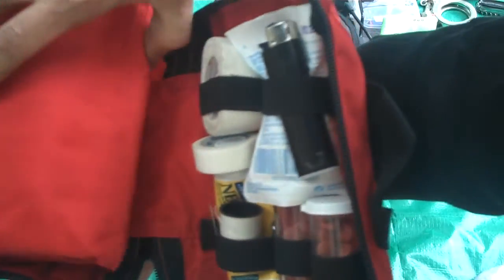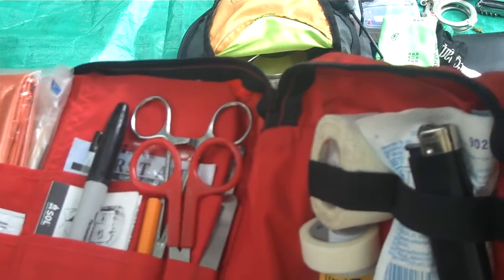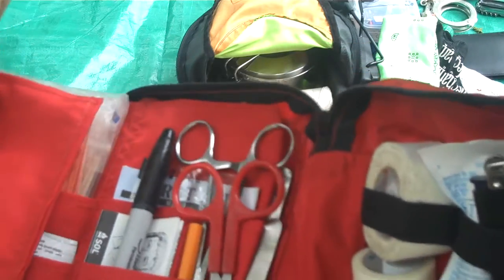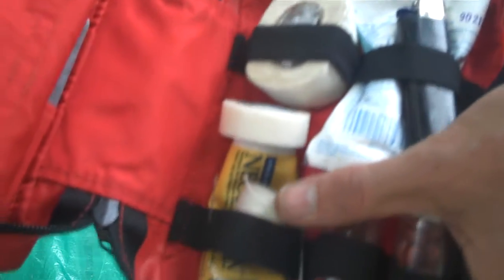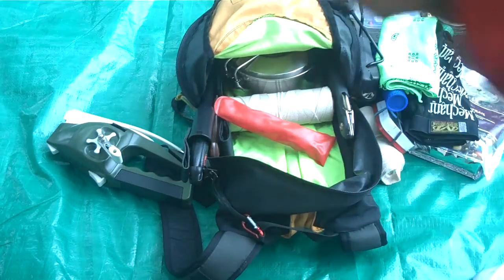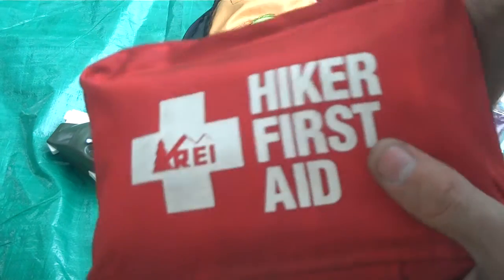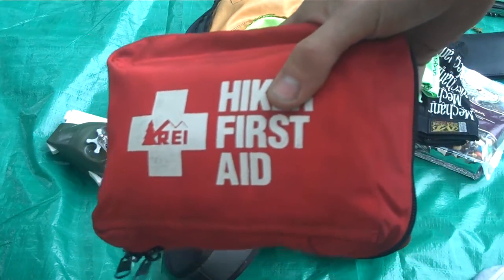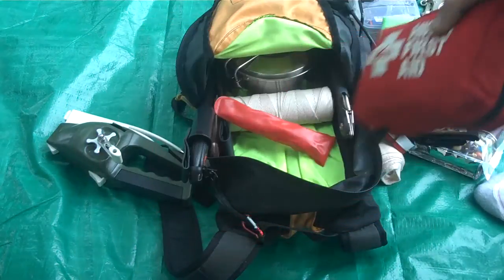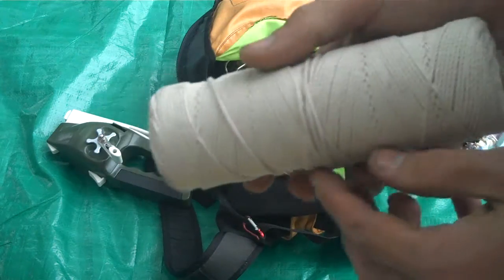First aid kit — when I had my motorcycle accident this came in much needed use, so I've got more in there than the average person would. There's a bunch of things tucked in the back you can't see, but it's got everything I need. Plus another lighter, ibuprofen, Neosporin, tape, and thread and needle if I actually need to sew something up. It's in a bright red case with 'First Aid' clearly marked on it, so if somebody had to help me there'd be no problem finding it in my bag.